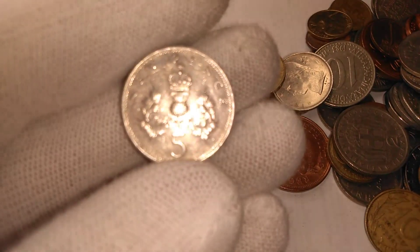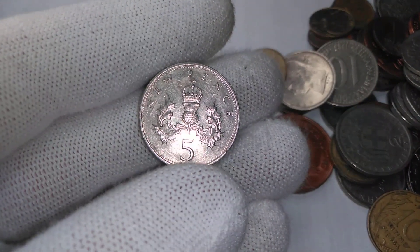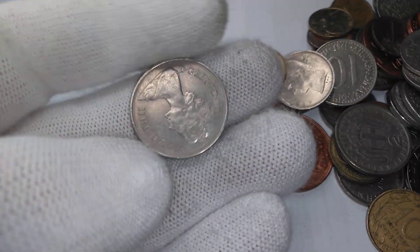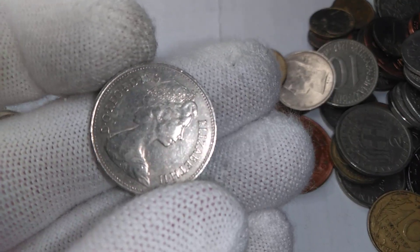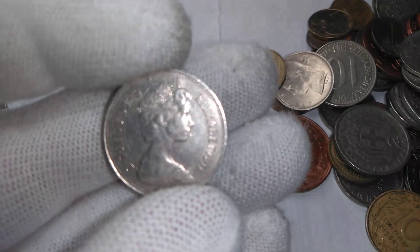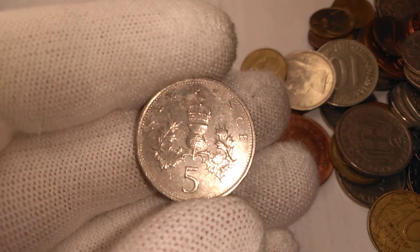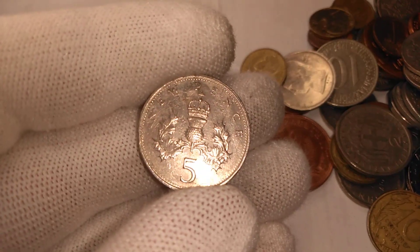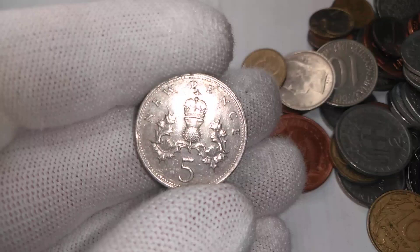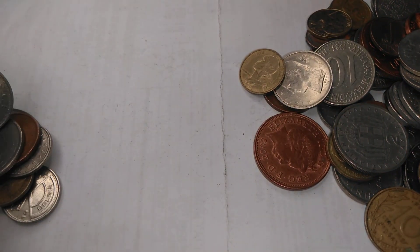Belgian five-francs. We have a British five-penny, and this is an old five-penny — it says 'New Pence' on it. They only had that for a few years when they first started. The date on that is 1979. That one is actually about the size of an American or Canadian quarter, a 25-cent piece — so in Canada, sometimes you might find these mixed in with quarters.